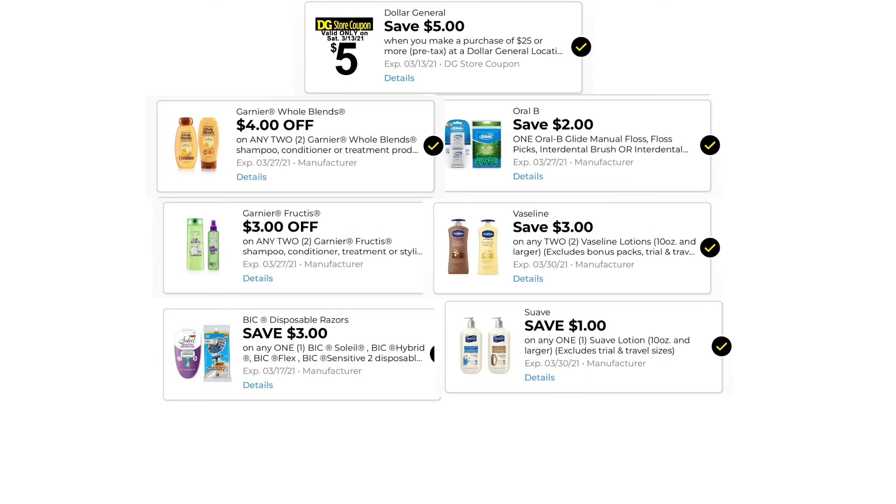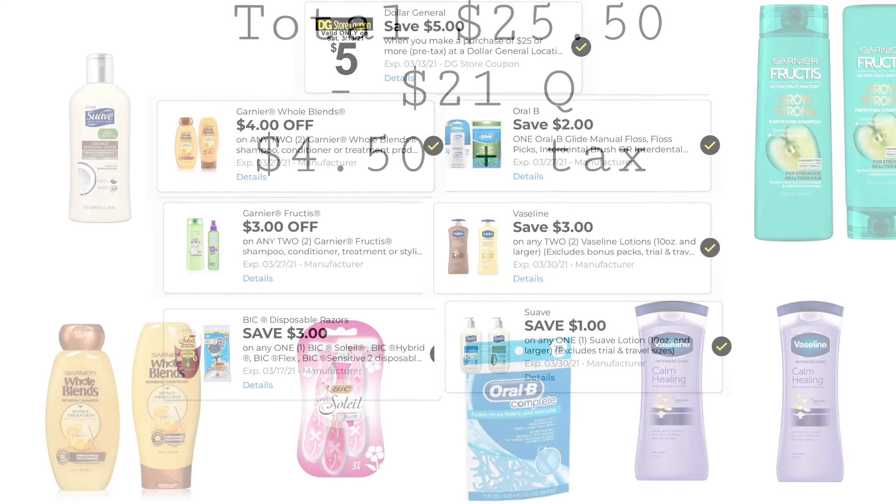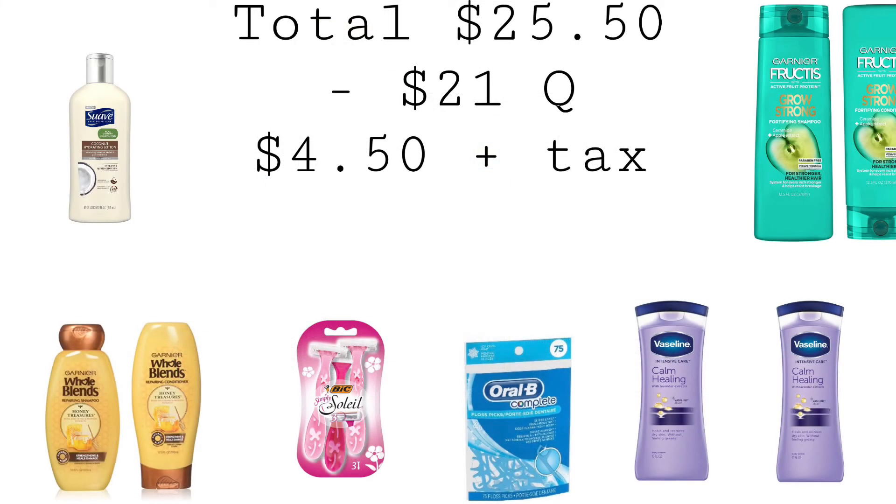These are the digitals you want to have clipped: $5.00 off $25.00, $4.00 off two Whole Blends, $3.00 off two Fructis, $3.00 off one Bic, $2.00 off one Oral-B, $3.00 off two Vaseline, and $1.00 off one Suave. The instant savings will come off before the $5.00 off $25.00. After $2.00 in instant savings, our total is $25.50. We have $21.00 in coupons, bringing our total down to $4.50 plus taxes.